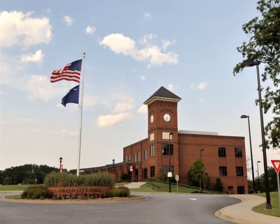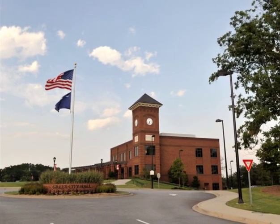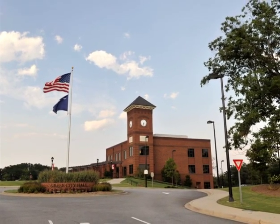The textile mills helped Greer grow from a small railroad town to a strong city.